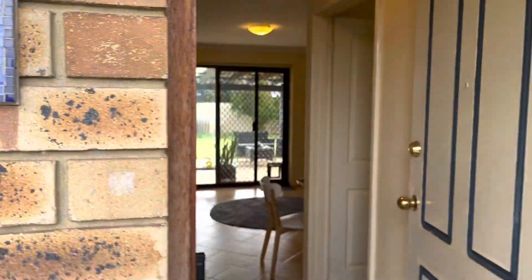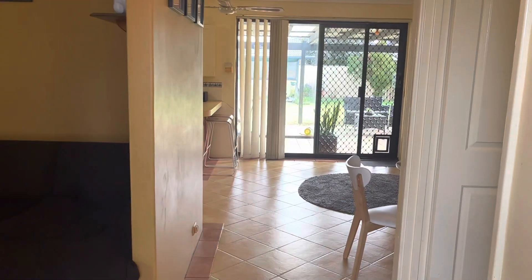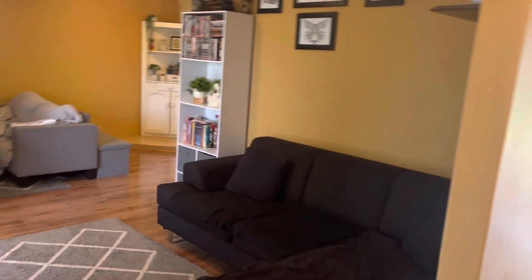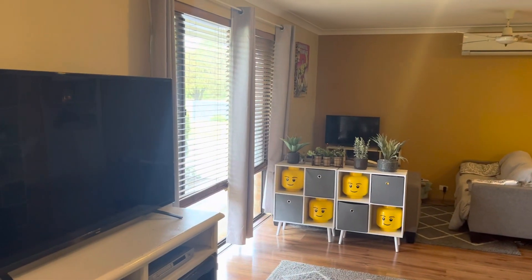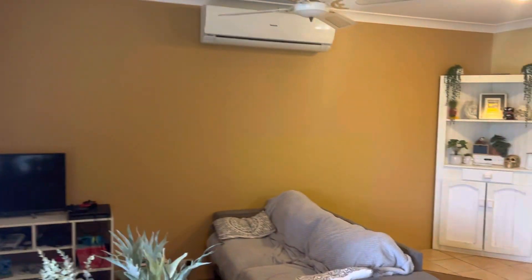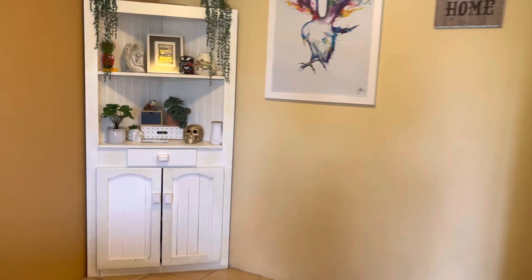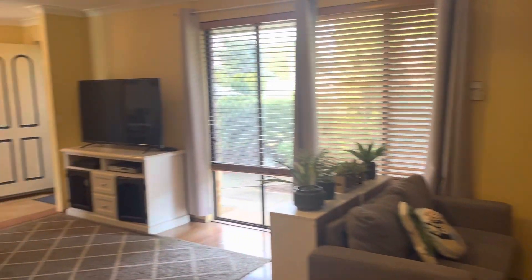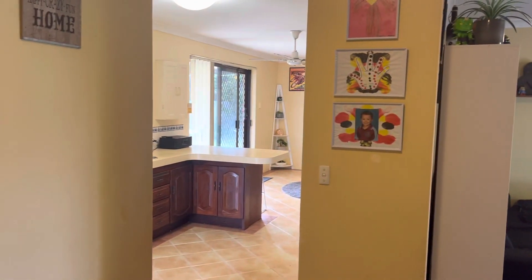As we enter the home, you can see the low-maintenance tiling. Lovely lounge room to the front that's really spacious. You've got Venetians and curtains, ceiling fans, and reverse cycle aircon. This could easily be a lounge dine, or just a very good-sized lounge room. We've got two access points to the kitchen meals.